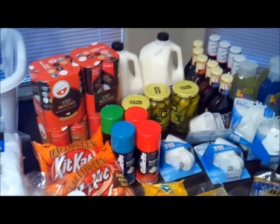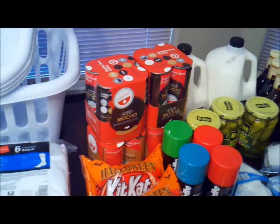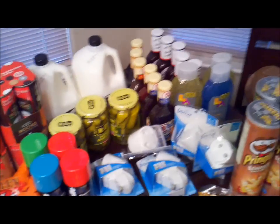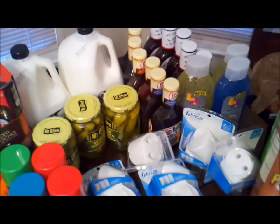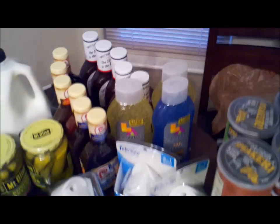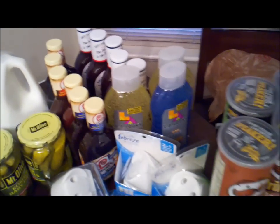The wash rags were on clearance — 20 cents a package, with two or three in each one, so we got a bunch of those. I got the socks on the clearance rack at City Market. The laundry baskets back here were only $1.42 apiece, so we actually picked up four of those.